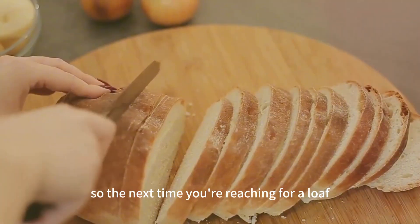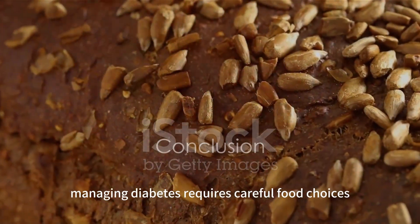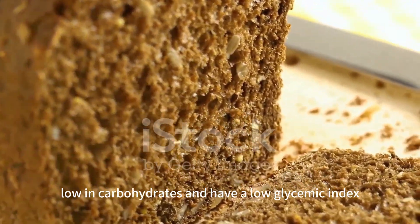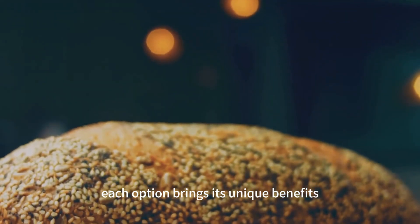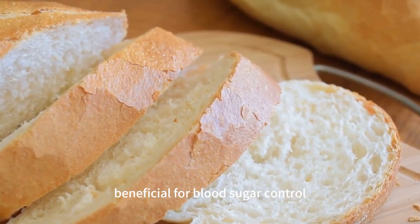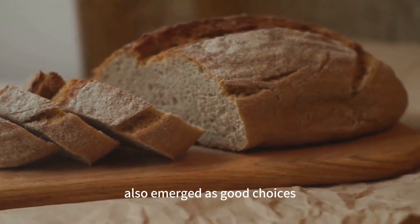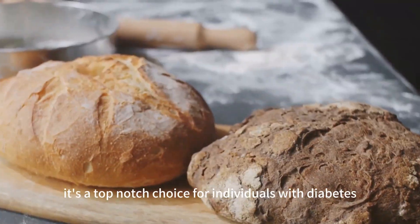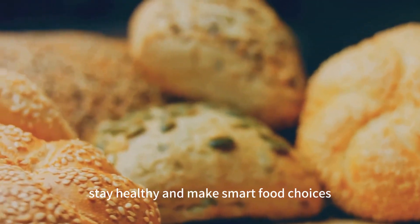So the next time you're reaching for a loaf, consider giving almond flour bread a try — it just might become your new favorite. To wrap up, managing diabetes requires careful food choices. Today, we've explored the world of bread, highlighting options that are high in fiber, low in carbohydrates, and have a low glycemic index. From the nutrient-rich whole grain bread to the sprouted grains of Ezekiel bread, rye bread with its lower post-meal insulin response, flaxseed bread with its high fiber content, sourdough's natural fermentation process, and oat bread's high fiber content — all emerged as good choices. However, the star of our lineup is almond flour bread, with its low carbs, high healthy fats, and low glycemic index. Remember, the right bread choice can make a big difference in managing diabetes. Stay healthy and make smart food choices.